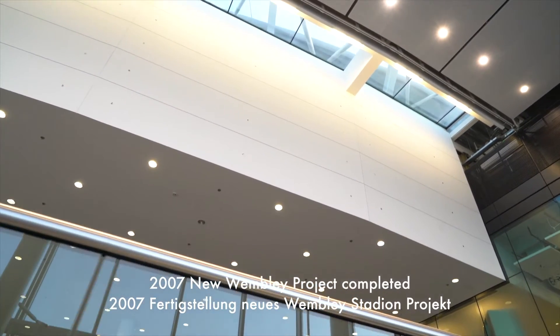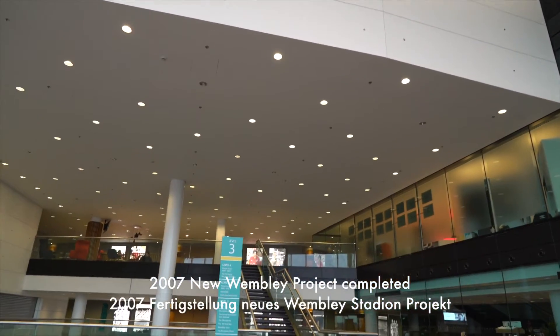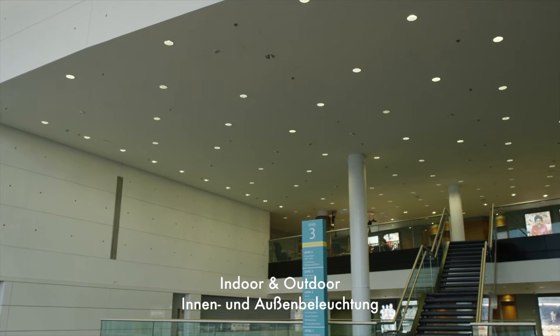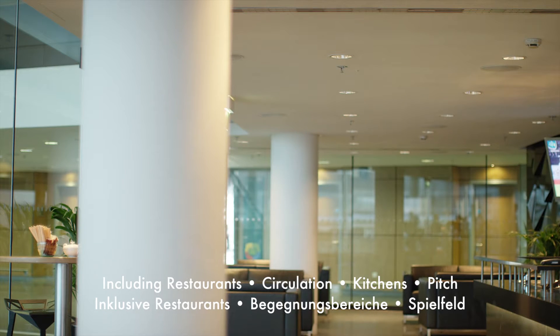Jumping forward in time to 2005, when the new Wembley Stadium was completed, Thorn provided the vast majority of the lighting throughout the stadium, installing over 40,000 luminaires across seven floors both internally and externally, including the restaurants, circulation spaces, kitchens, and of course the pitch.